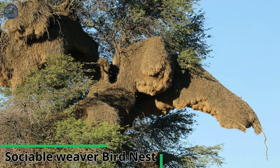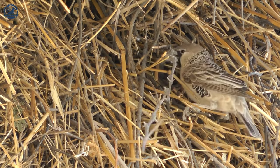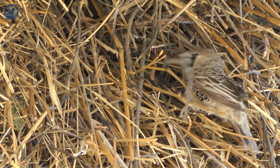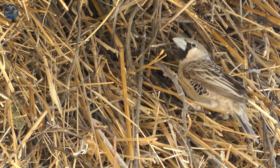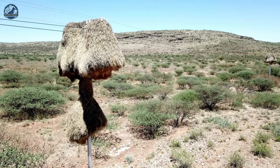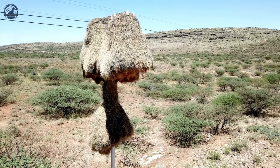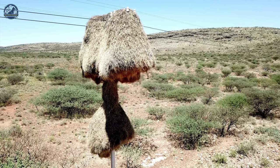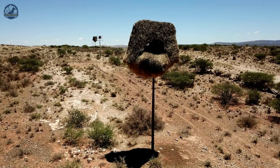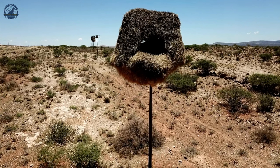Sociable Weavers are endemic to Southern Africa and build some of the most spectacular nests of any bird. They construct large permanent nests on tall structures such as trees or telegraph poles, big enough to house over a hundred pairs of birds. The nests, which are the largest built by any bird, look like massive haystacks amongst the trees, and are made from soft material such as twigs, dry grasses, and other plant material. Sticks may be positioned at the entrances to deter predators.